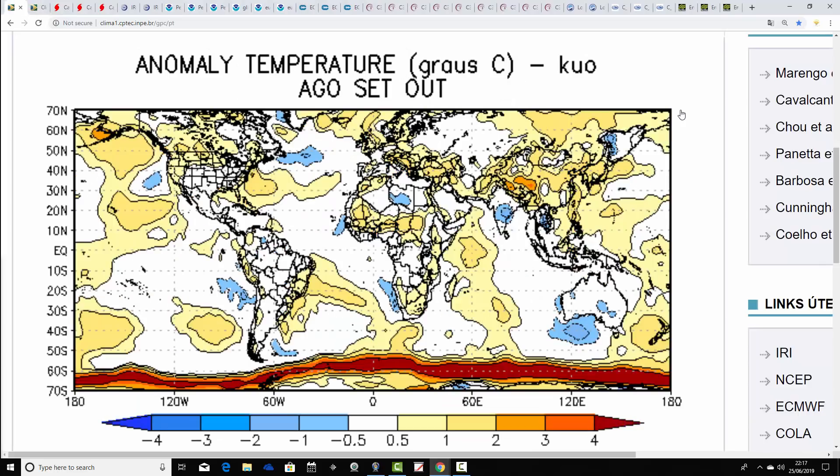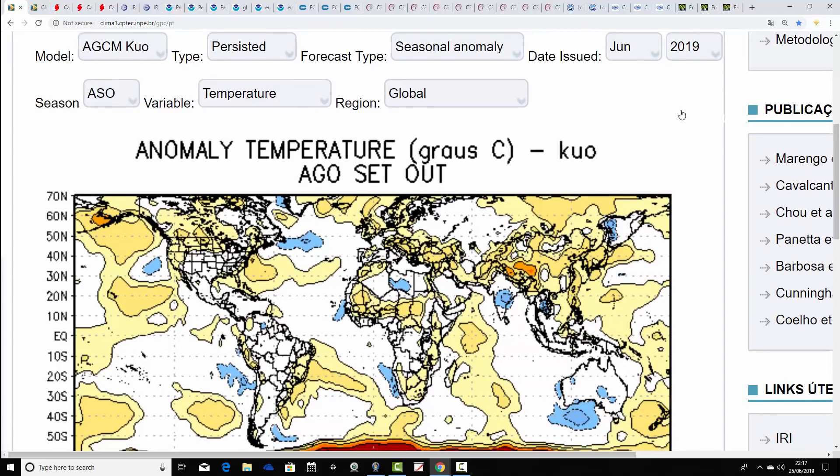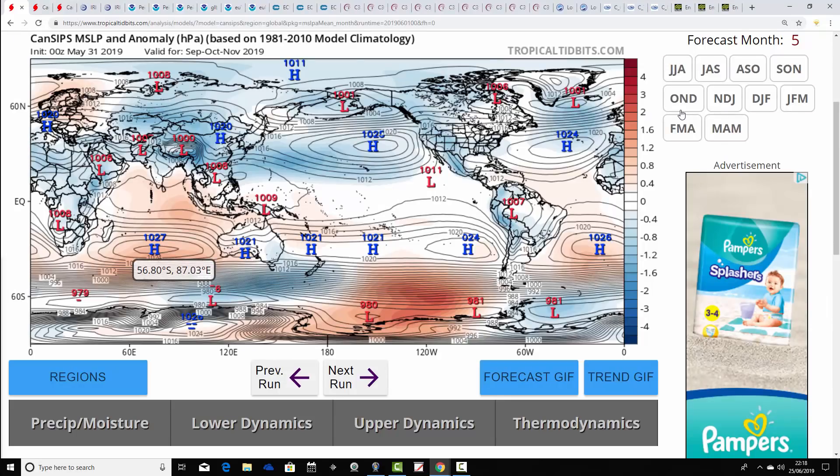Moving on to the temperature anomaly: for August, September, October the Brazilian model is looking warmer than average, going for above average temperature anomalies. The precipitation anomaly is also looking above average. So a mild but wet end to summer and early autumn with westerlies dominating — the Atlantic is in control and we're looking at a relatively unsettled end to summer and start to autumn with the Brazilian model.